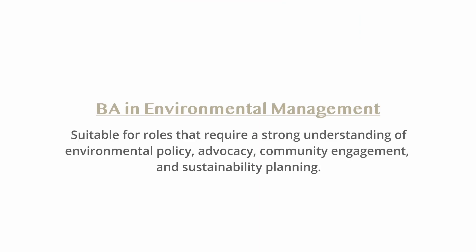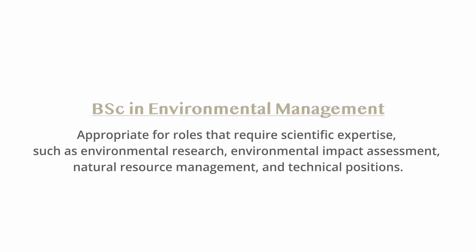Moving on to the third point: career paths. Both degrees can lead to similar career paths, but the emphasis may vary. A BA in Environmental Management may be suitable for roles requiring a strong understanding of environmental policy, advocacy, community engagement, and sustainability planning — careers in environmental consulting, policy analysis, environmental education, and environmental justice. A BSc may be more appropriate for roles requiring scientific expertise, such as environmental research, environmental impact assessment, natural resource management, and technical positions within environmental organizations, government agencies, or scientific research institutions.